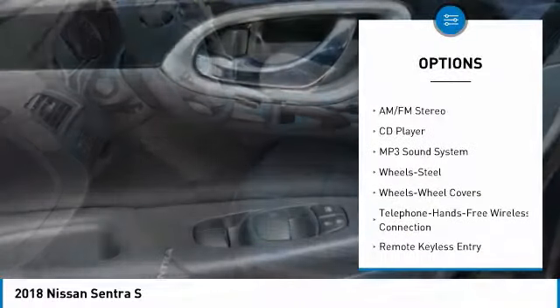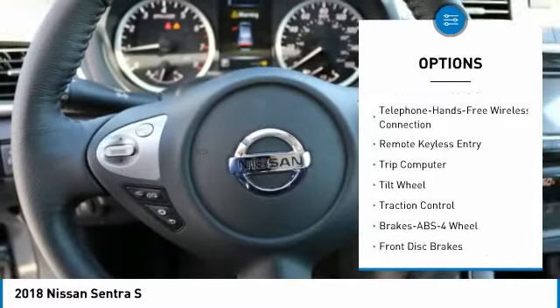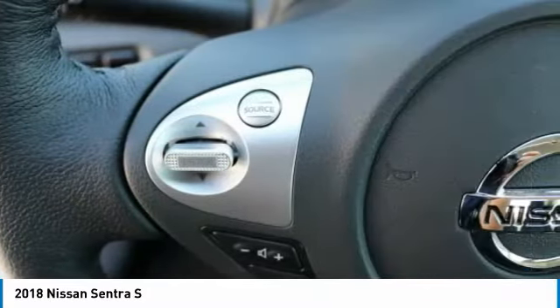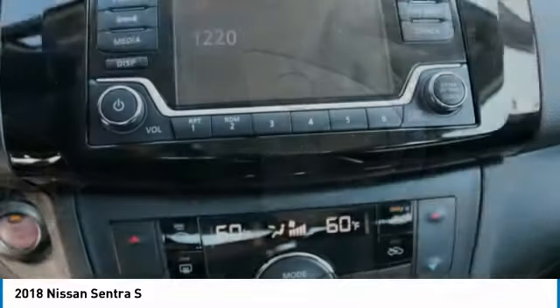Anti-lock braking system, traction control, Bluetooth wireless data link for hands-free phone, air conditioning, power steering, cruise control, AM-FM stereo radio, rear defrost, FWD, child safety locks.